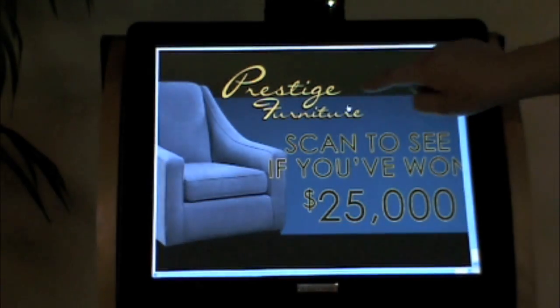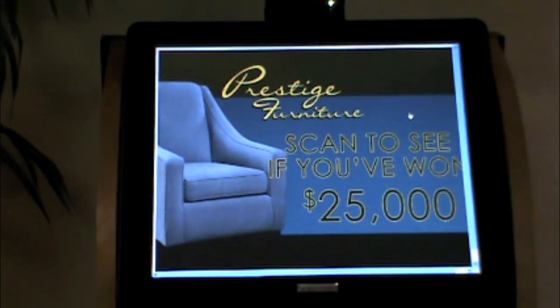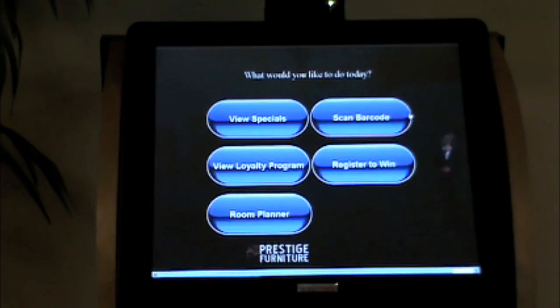On each page of the kiosk, our avatar Chantel guides customers through each step of the process. The main menu displays all the available options, including the scan button, register for promotion button, loyalty program, specials, apply for credit, and shop online buttons.